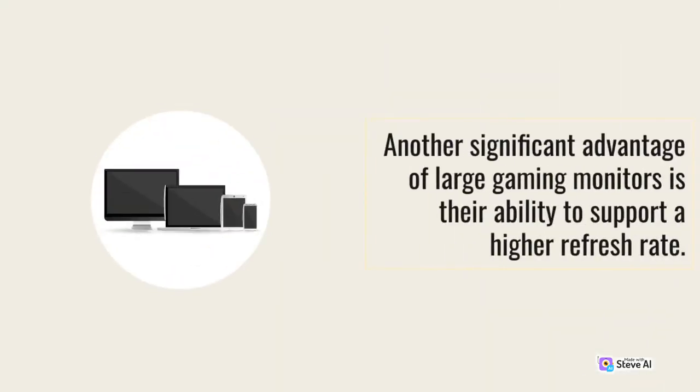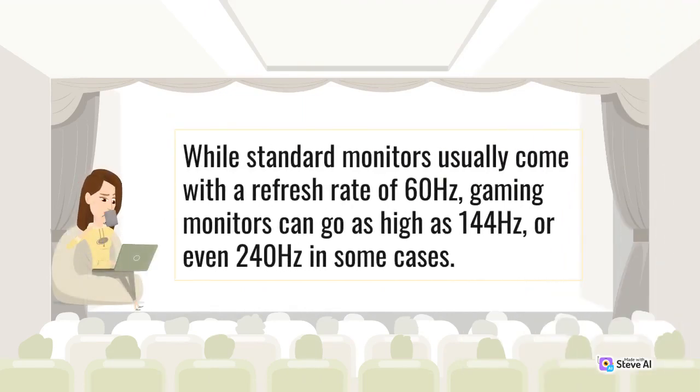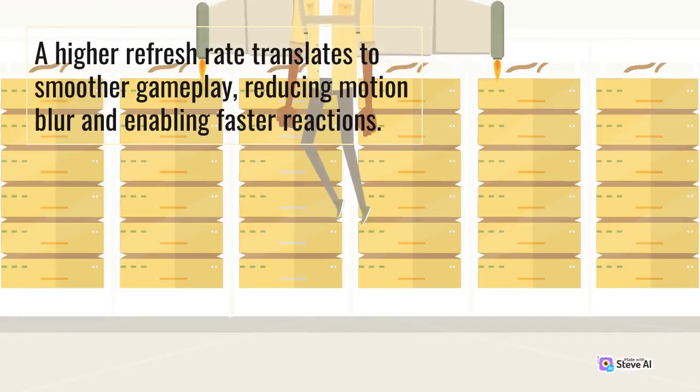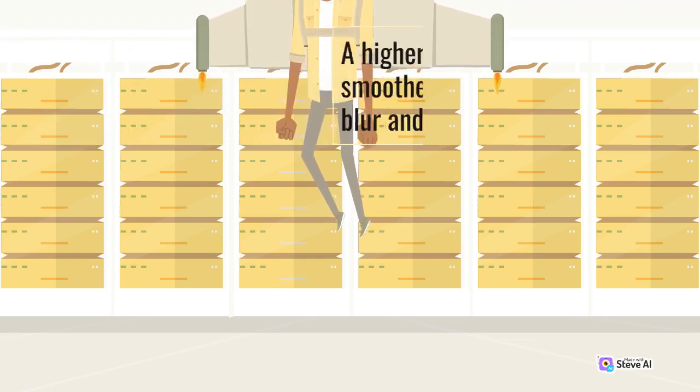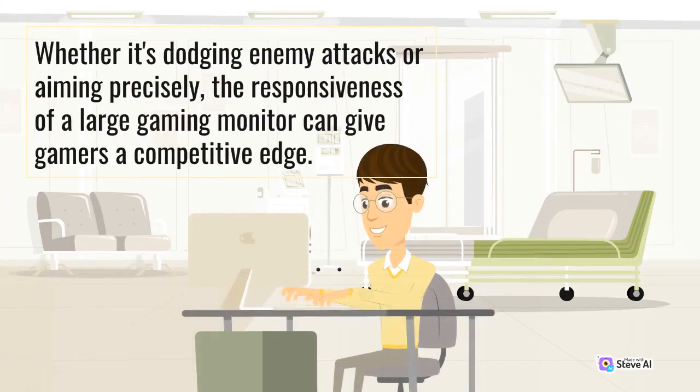Another significant advantage of large gaming monitors is their ability to support a higher refresh rate. While standard monitors usually come with a refresh rate of 60Hz, gaming monitors can go as high as 144Hz, or even 240Hz in some cases. A higher refresh rate translates to smoother gameplay, reducing motion blur and enabling faster reactions. Whether it's dodging enemy attacks or aiming precisely, the responsiveness of a large gaming monitor can give gamers a competitive edge.